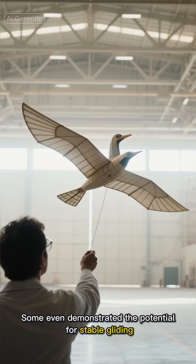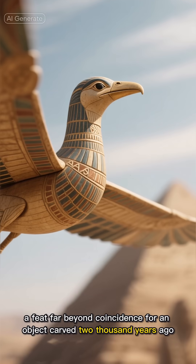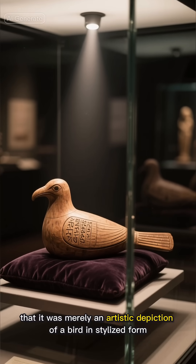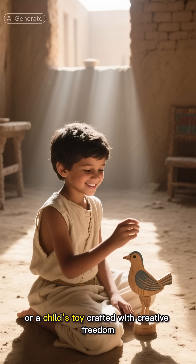Some even demonstrated the potential for stable gliding, a feat far beyond coincidence for an object carved 2,000 years ago. Skeptics argue that it was never meant to fly — that it was merely an artistic depiction of a bird in stylized form, or a child's toy crafted with creative freedom.